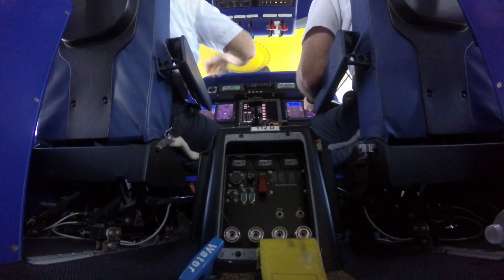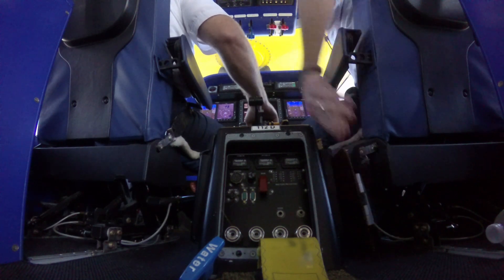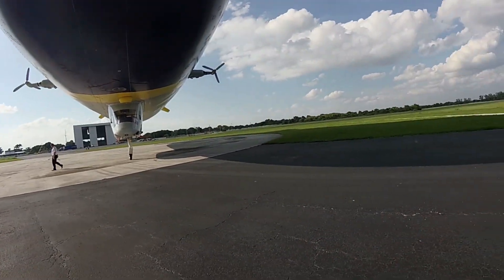Pompano Tower, good afternoon. Goodyear Blimp 1 Alpha, Boca Inlet, 500 south along the shoreline coming home, sir. Copy, we're ready for you. Goodyear 1 Alpha, you're welcome — and we'll talk to you later.